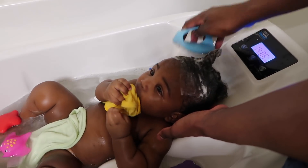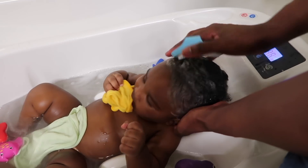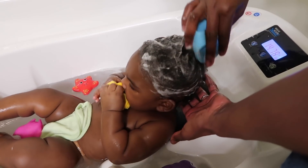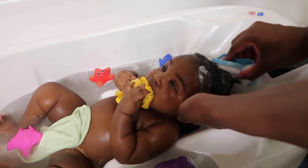I shampoo Bash's hair probably twice a week, and tonight we're using the Aveeno Baby Shampoo. I also like to use Shea Moisture Baby Shampoo as well. And the bubbles in the tub are the Aveeno Calming Comfort Bath for Babies.